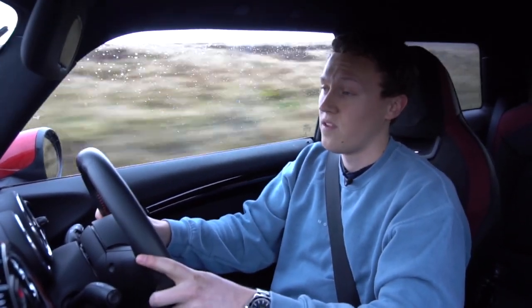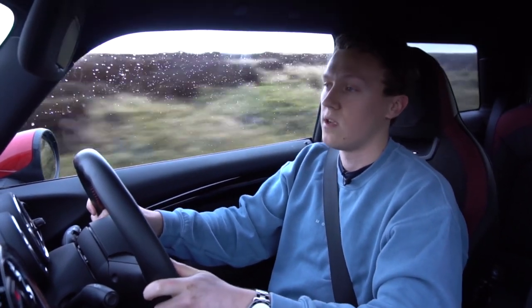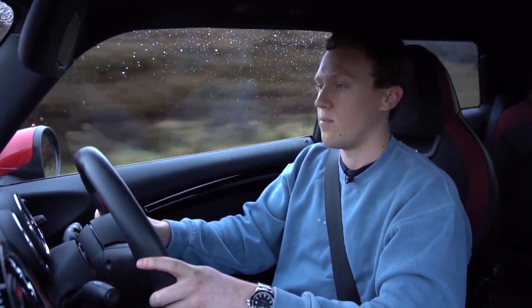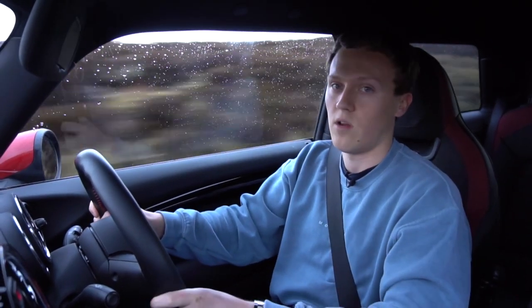Late last year I fitted this car with Michelin Pilot Sport 4S, which completely transformed it, because it came on those Pirelli P7 Cinturato run-flats which really weren't that great. After putting the PS4S on, the power is much more usable and it just makes the car feel a lot more sorted.